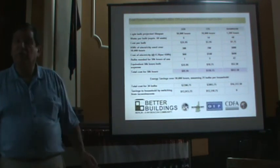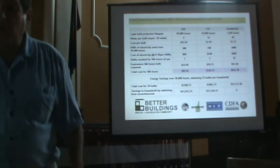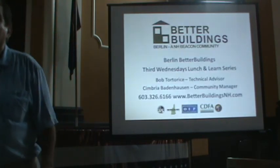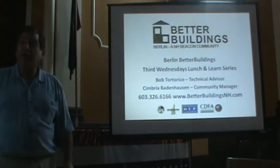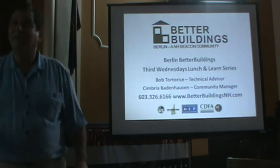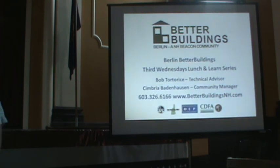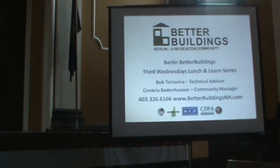Any other questions on this? Well, today was kind of short and sweet, especially with all our problems. But again, on behalf of Kimbry and I, thank you.